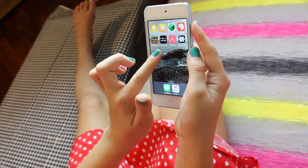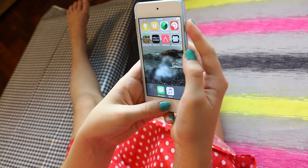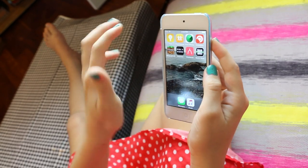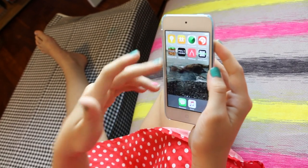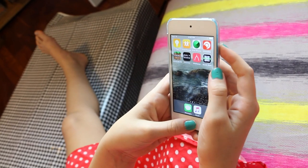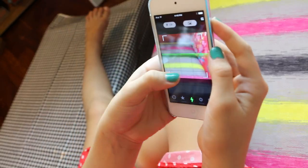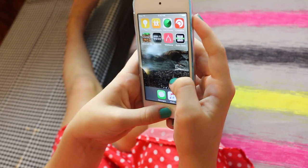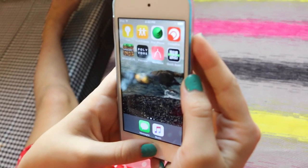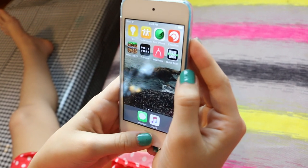My next app is Polyvore — it's a really cool one, Hope has it too. Basically you get to create outfits and you can also buy the outfits. And I have Wishbone just like Hope does. I also got this app called Quick Scan — you can scan codes in the Miranda Sinks book to watch private videos. And up here I have Crowdfire, which is really cool if you have Instagram, Twitter, or Snapchat — it shows you if the people you're following follow you back.